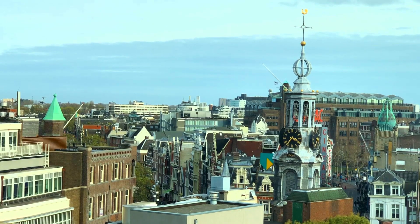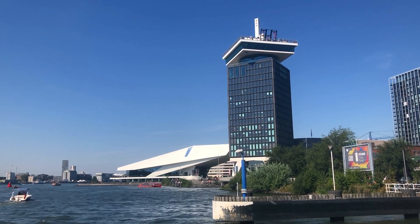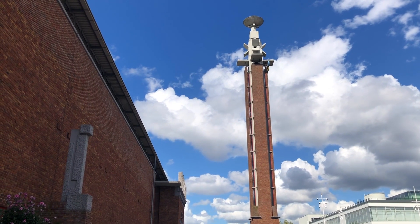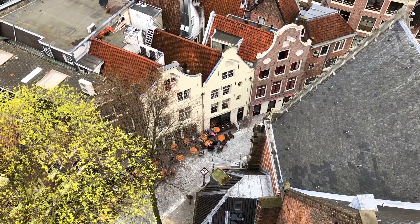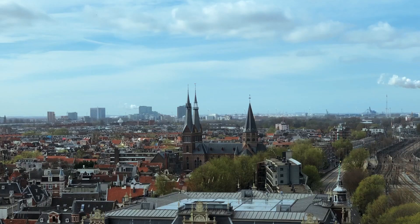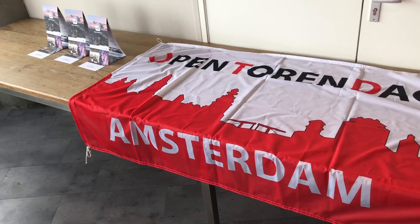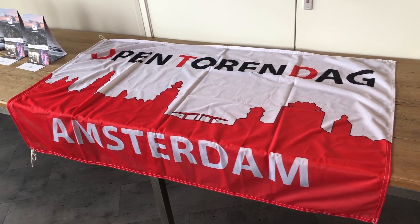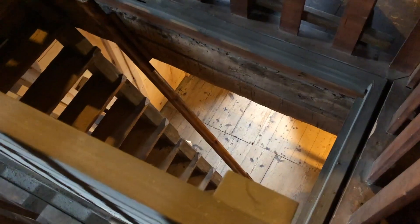You can recognize every skyline by its distinctive features. For a city like Amsterdam, towers are a huge part of that. Whether old or new, large or small, they are all part of the city. A large part of these towers are off-limits for people like you and I, except for one day of the year. Open Tower Day started in 2013 to give people the opportunity to visit and climb these towers all over the city.